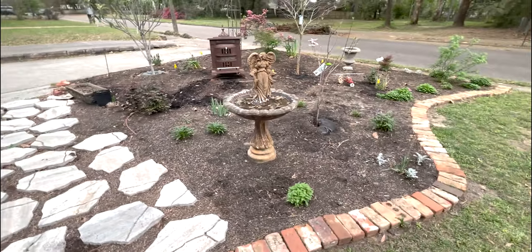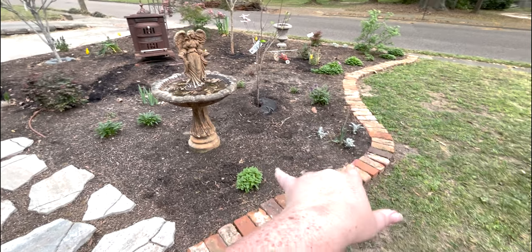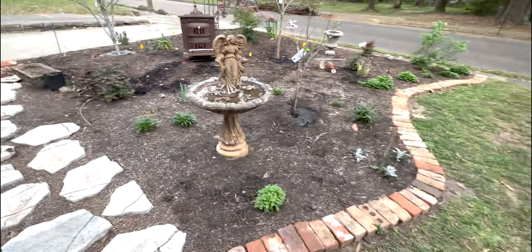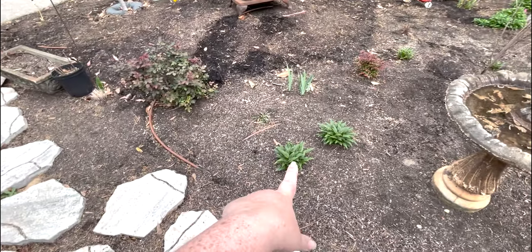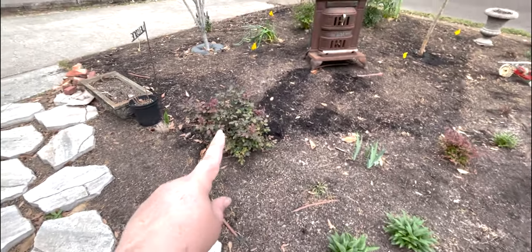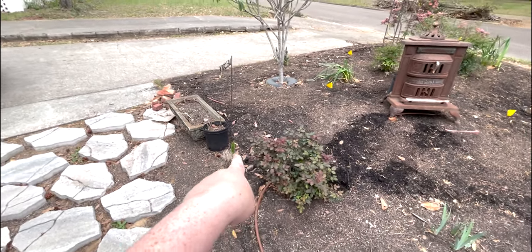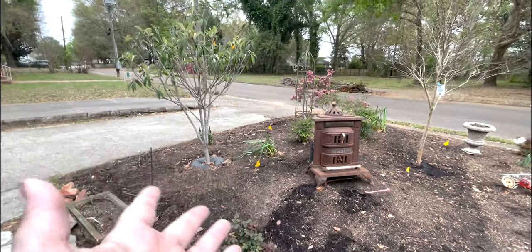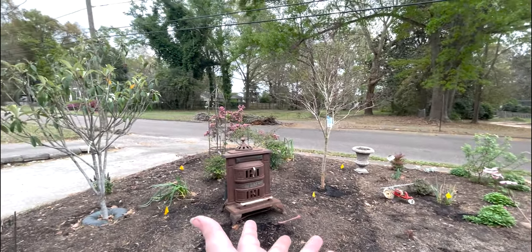On this side we have another Supertunia coming back. Mom planted some Dusty Miller around a lot of her daffodil foliage, so as that foliage dies down the Dusty Miller will come up. She's got some coneflowers — this one's not loving life for some reason, it looked fine last week. Another knockout. This Foxtail Fern is coming back — we planted those last year, but only about half of them are really liking it, which is a bit frustrating.